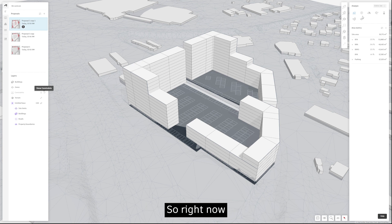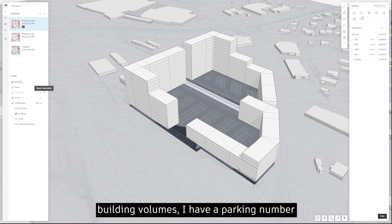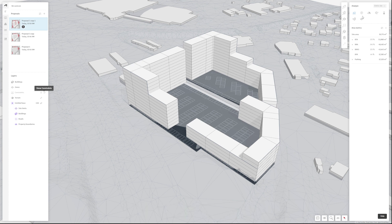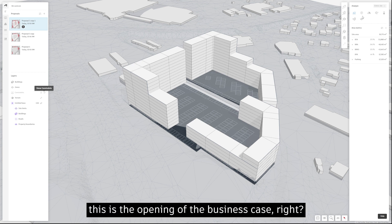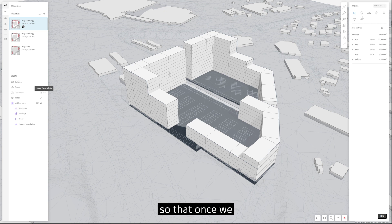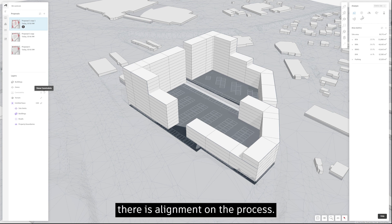Circling back to the proposal: I have realistic building volumes for the market and a parking number. I'm at 64% footprint coverage, well below the 70% target, so I have some leeway to play. This is the opening of the business case — does this make sense for my clients, would they like to proceed, and should we start looking at securing good architectural quality to align with municipalities and other stakeholders?